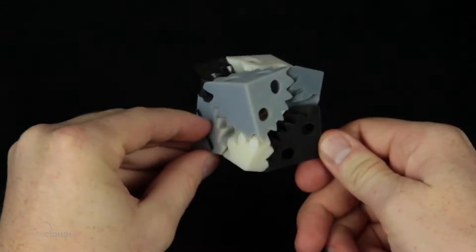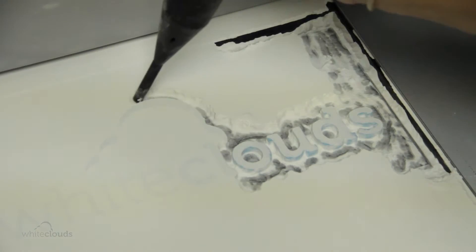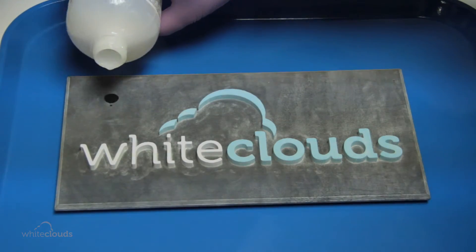It's done so well that you can't even tell the 3D object is created this way. Once the layers are printed, fused together, and hardened, your model is lifted out of the printer and cleaned. The process varies a bit depending on the type of printer that is used to create the 3D object.